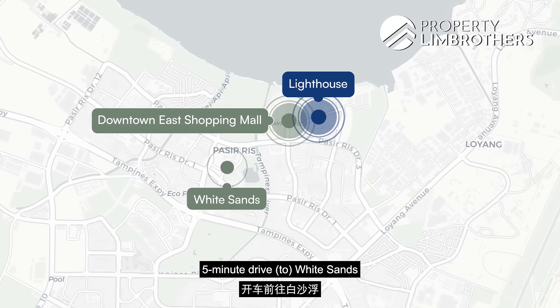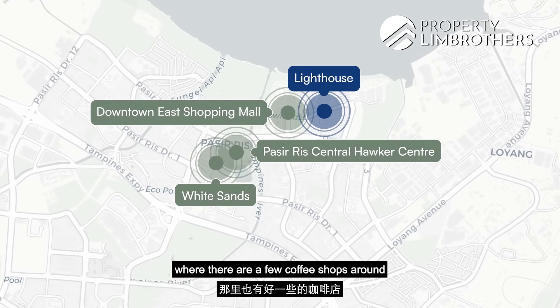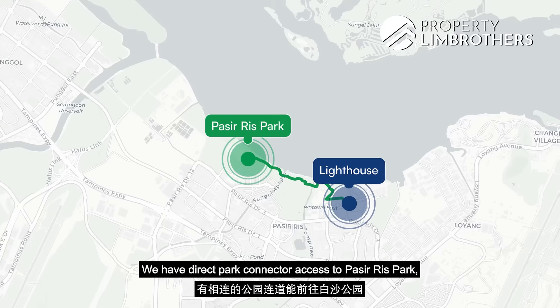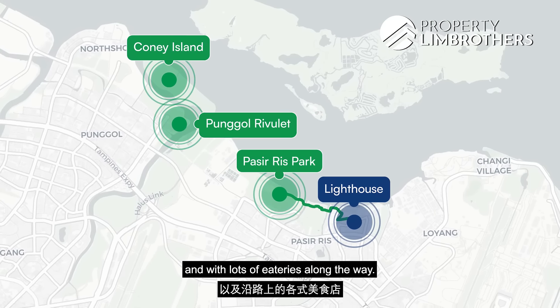5 minutes drive away from White Sands, and very close by to Pasir Ris Central where there are a few coffee shops and a wet market grocery. There is also direct park-connected access to Pasir Ris Park, Punggol, Coney Island, with lots of eateries along the way.